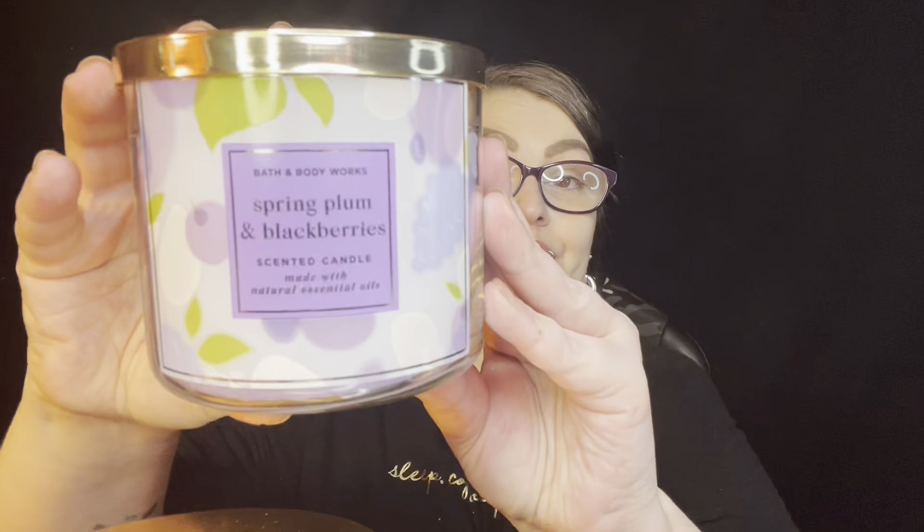Next I got Spring Plum and Blackberries — I've never smelled this one either. The notes are: juicy market plum, tart mixed berries, natural vanilla bean, and essential oils. So there's nothing in there that I don't like. It just smells like a jar of mixed berries. I love candles — they make me so happy.